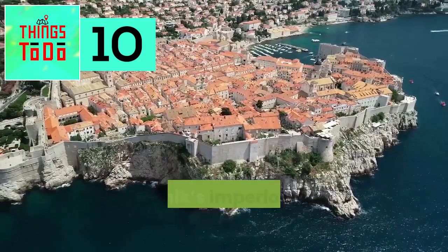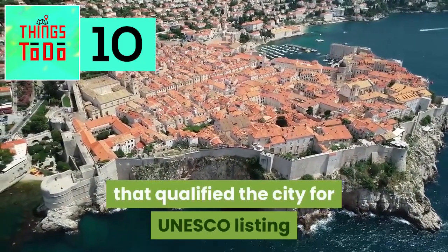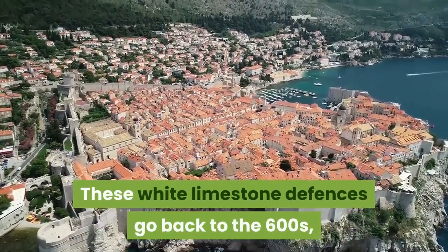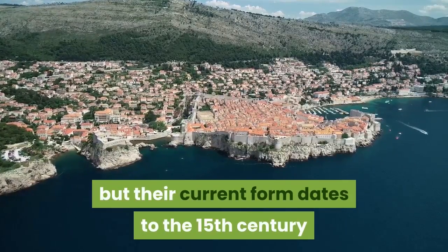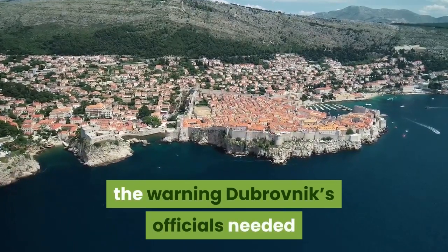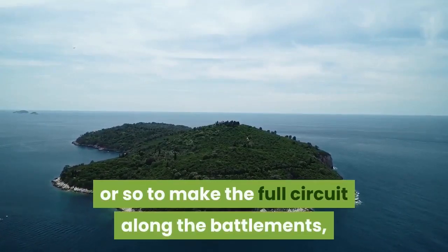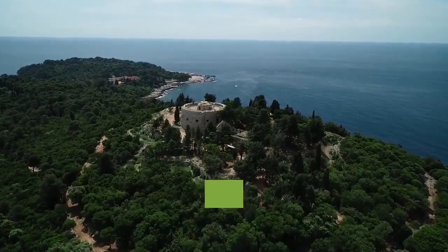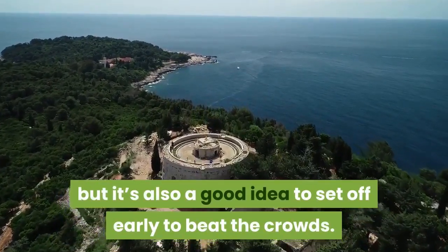Marvel at the City Walls. Dubrovnik's imperious walls are one of the things that qualified the city for UNESCO listing, and if you watch Game of Thrones, you'll recognize several locations. These white limestone defenses go back to the 600s, but their current form dates to the 15th century, when the fall of Constantinople warned Dubrovnik's officials that the Ottomans were on their way. It will take an hour or so to make the full circuit along the battlements, stopping for supreme panoramas of the city backed by the Adriatic. Guided tours will give you extra snippets of info, but it is also a good idea to set off early to beat the crowds.